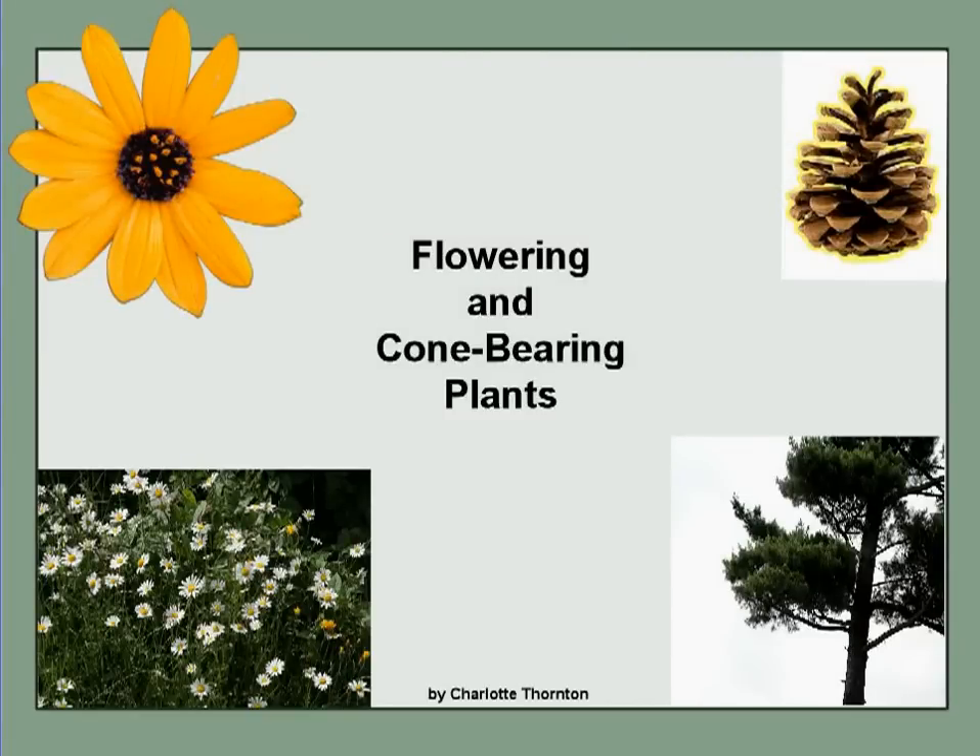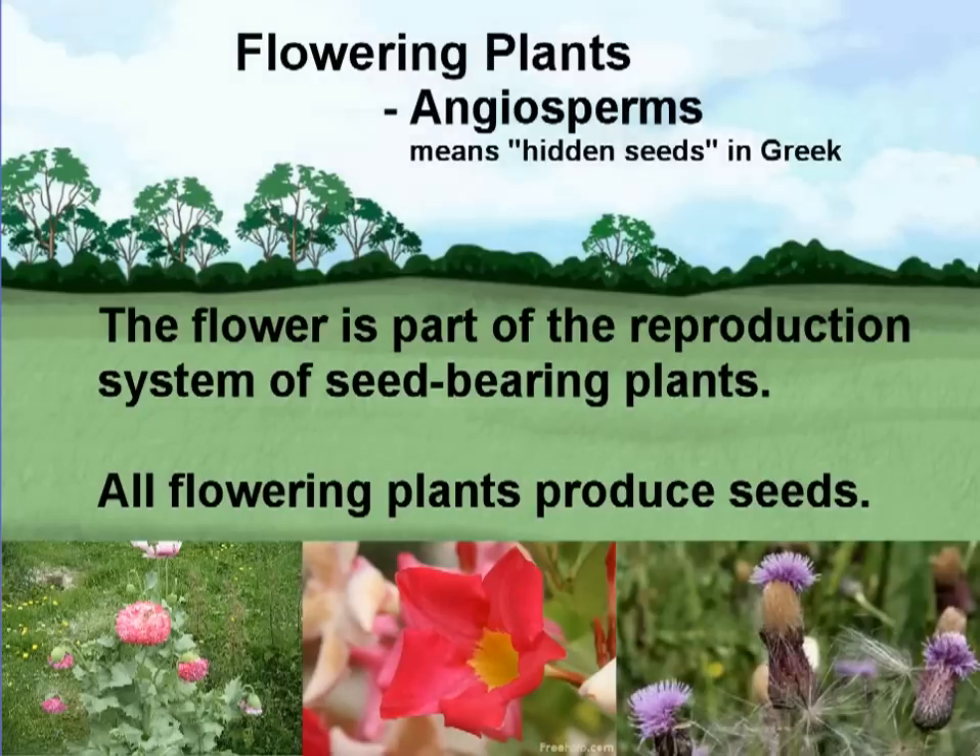Flowering and Cone-Bearing Plants. Flowering plants are known as angiosperms. The word means hidden seeds in Greek. The flower is part of the reproduction system of seed-bearing plants. All flowering plants produce seeds.